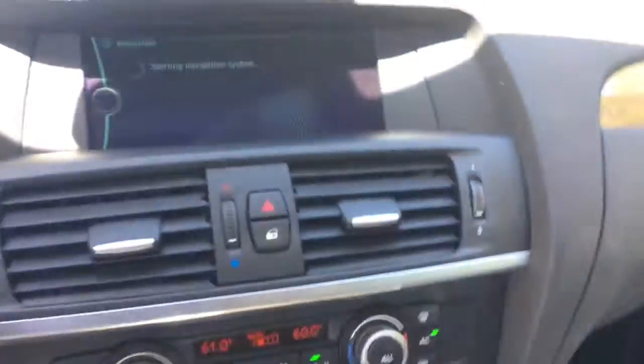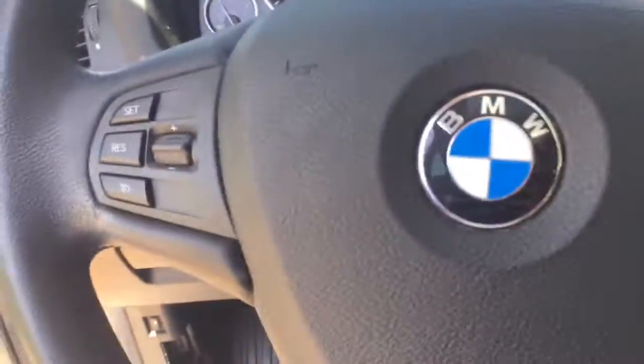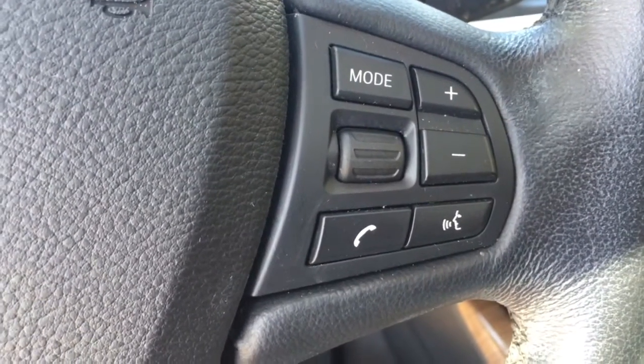Radio — I'll turn that down. Cup holders, command center — you get your telephone, navigation, media, and radio controls all from one nice easy spot. You've got your airbags: side airbags, front airbags — airbags everywhere.